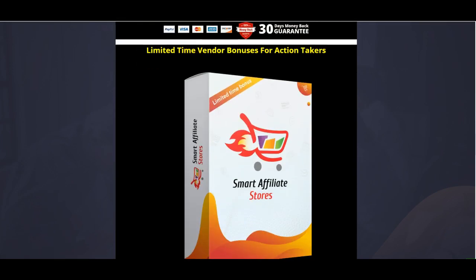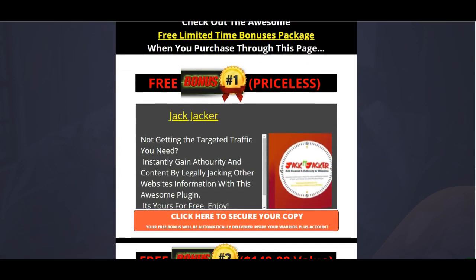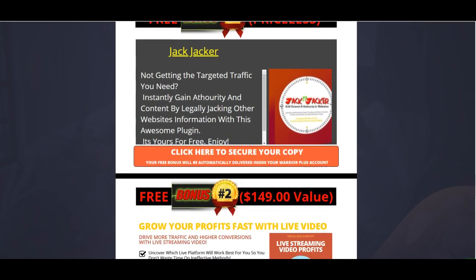They're also giving a limited-time vendor bonus for action takers valued at over $885, including Amazon Ads Machine, Instant Content Generator, Clickbank Laser Profits, Sales Ninja Pro, and Keyword Generator Elite. My own bonus includes Jack Jacker, which lets you take any authoritative site, put your URL in, gain instant authority, and drive traffic — whether for CPA offers or products.